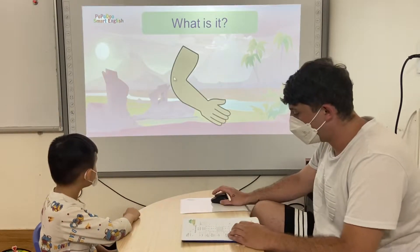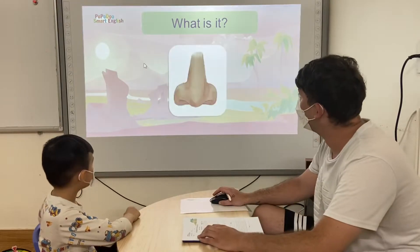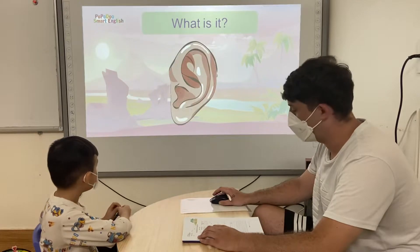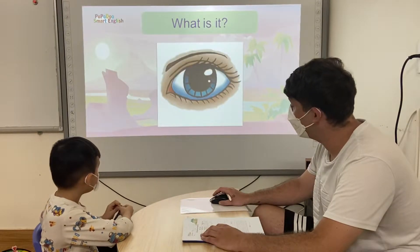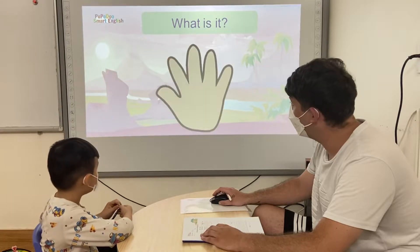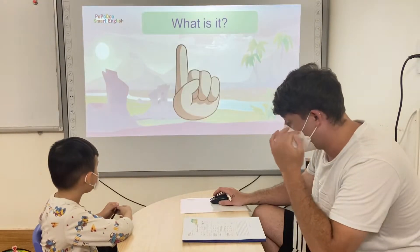Tell me, what is it? It's the arm. It's the nose. It's the mouth. It's the ear. It's the eye. It's the shoulder. It's the leg.